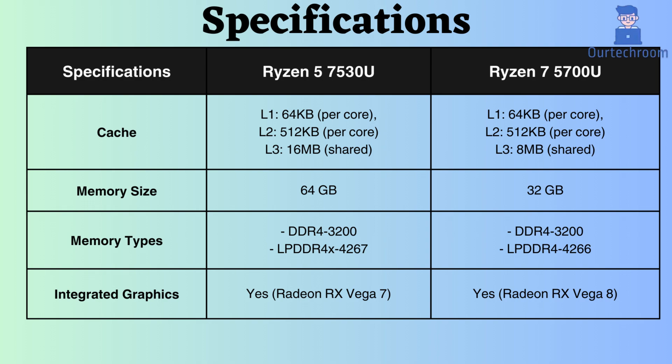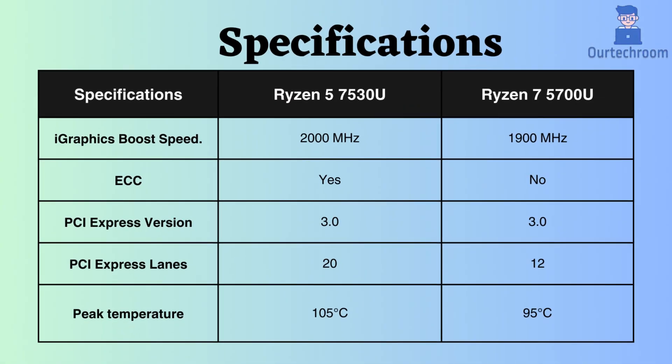Both processors have integrated graphics, but the Ryzen 5 7530U has a slightly higher graphics frequency, which might help with graphical tasks on your laptop. The Ryzen 5 supports ECC, so it can be used in critical systems like workstations and servers. Both support PCI version 3, but the number of lanes supported by the Ryzen 5 is greater than that of the Ryzen 7, so more devices can be connected to the Ryzen 5.